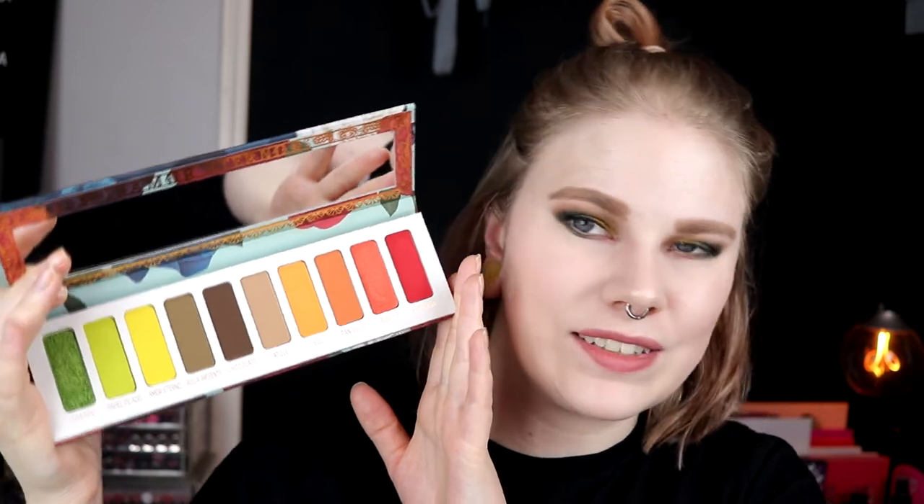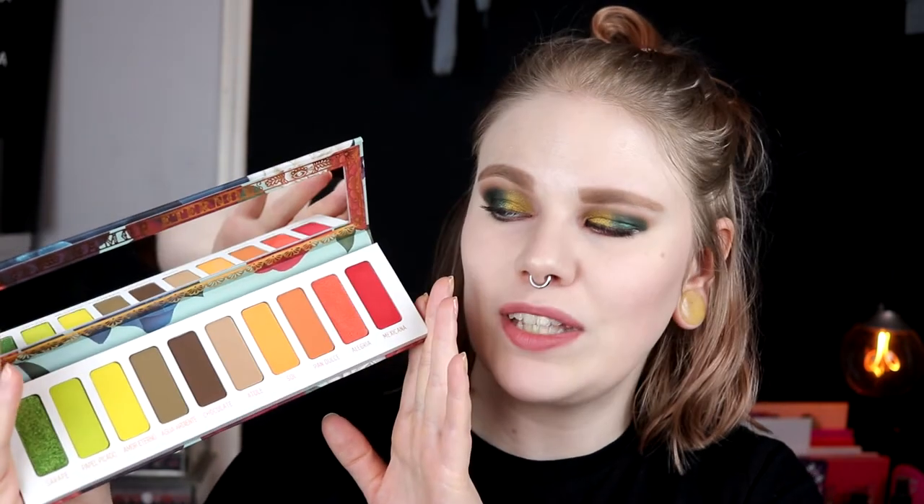I also bought the Muerte and Vida palettes from Melt. Oh my god, these are so good. This is the Vida palette — I think I like this one the most. It's totally up my alley, really really really like it. And the Muerte palette is also up my alley — it looks like this. Super amazing quality on these, and I love the packaging.